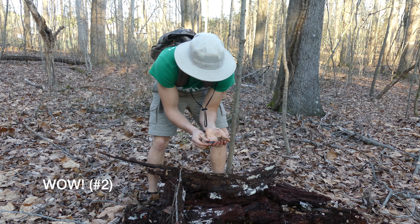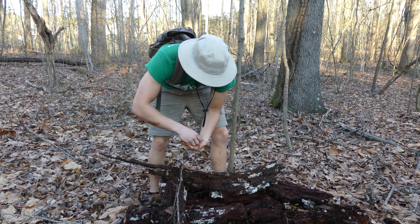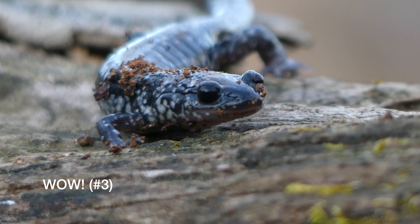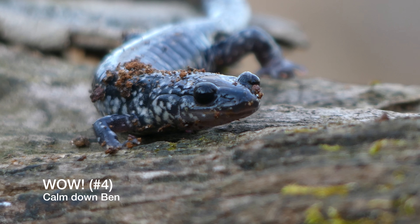What a gorgeous, gorgeous slimy salamander. Look at that, guys. We've been looking for hours. This is great.